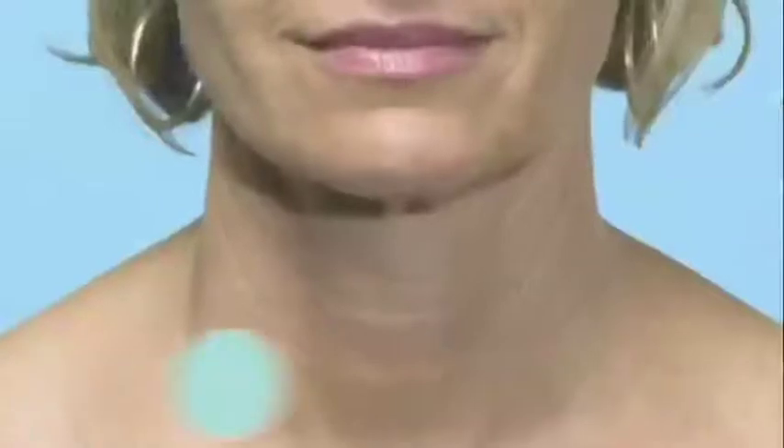Coming up next, meet women just like you who took the Skintini challenge and saw impressive results. And now here's a very special offer for you to try the Skintini Anti-Aging System and see for yourself how great your skin can look when you double your defenses against aging and drink yourself gorgeous.